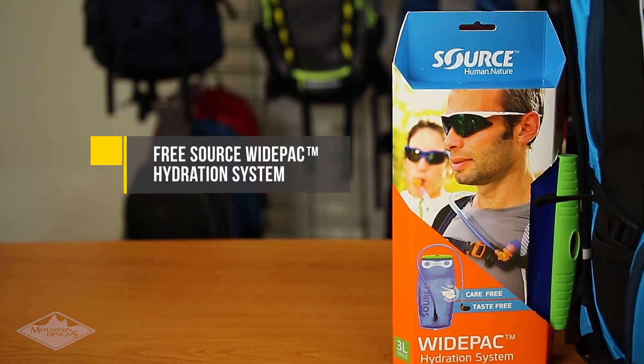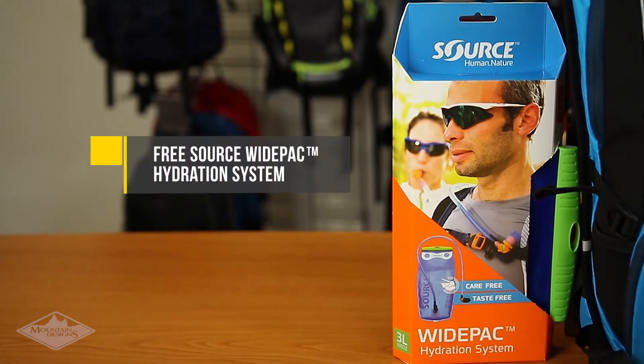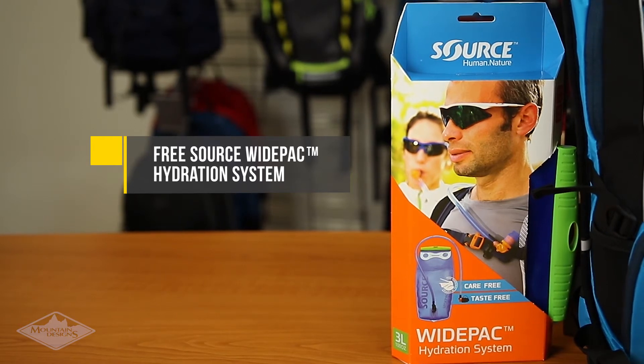The Mountain Designs 18L Pump Day Pack is the largest in the pump series of packs and is ready to go wherever the day takes you. The smart, practical pack comes with a bonus Source wide pack hydration system and is designed for cyclists, daily commuters, travelers, and adventurers.